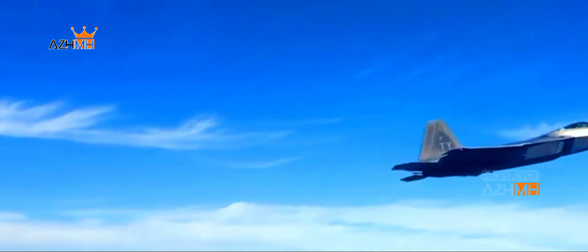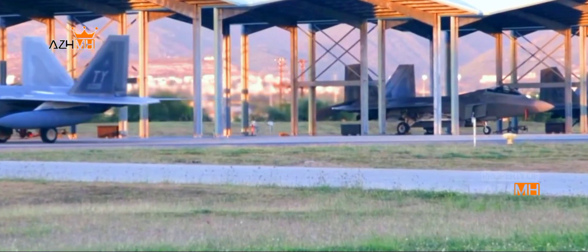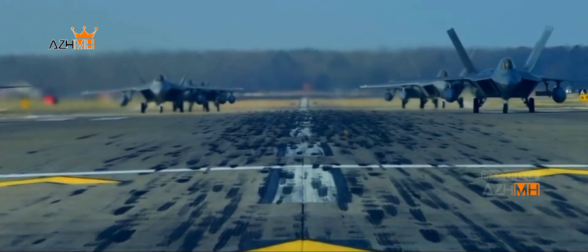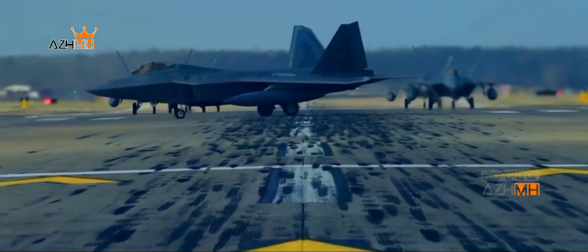Air Force Secretary Frank Kendall says the Raptor is the air-dominant solution until next-generation air dominance, NGAD, comes online. 'The threat is becoming increasingly advanced and our answer to that is modernizing the Raptor in a few different ways,' says Autry.